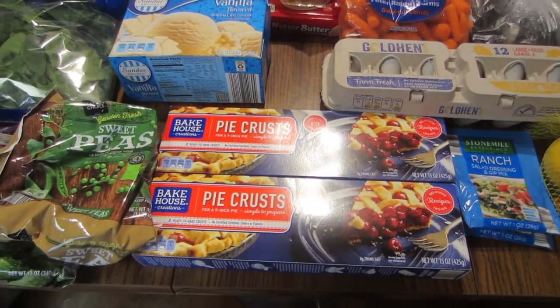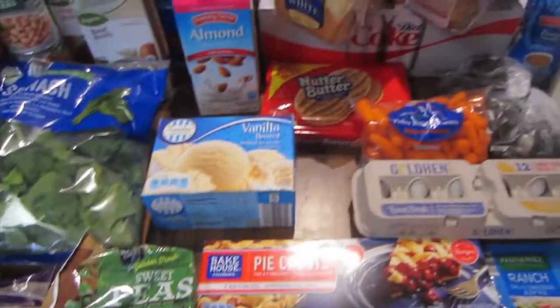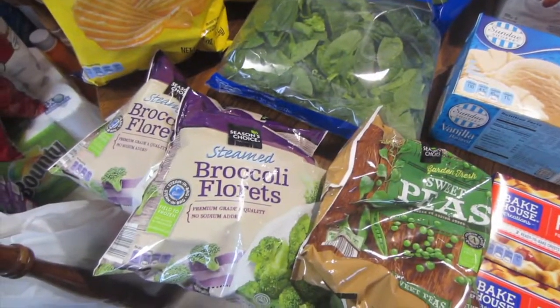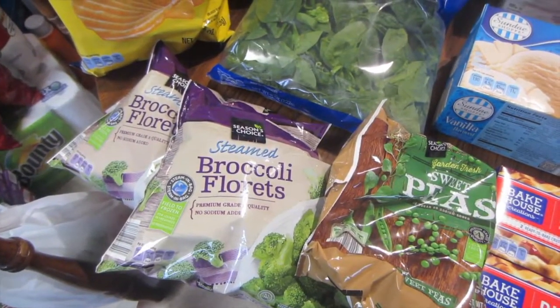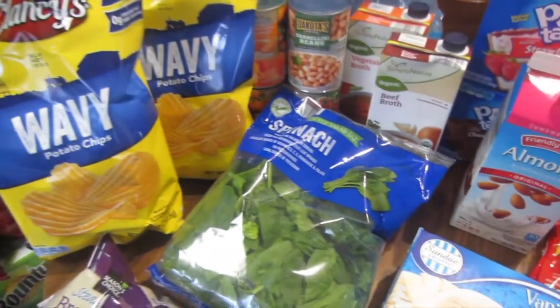I'm using the pie crusts to make some mini cheese and ham pies — kind of like little pie pockets, like a hot pocket. And then also sweet peas for $0.95, regular white bread for $0.85, two things of broccoli for $1.19, two things of potato chips for $1.49.